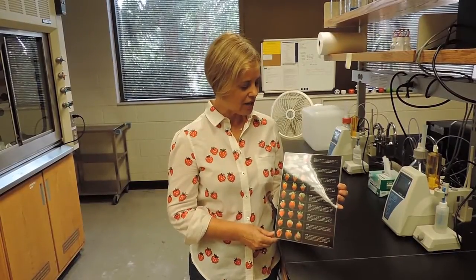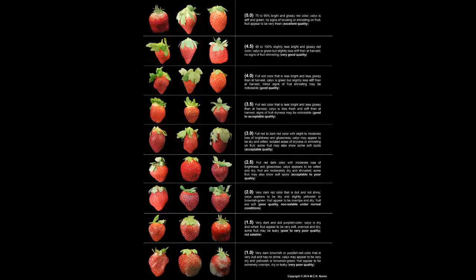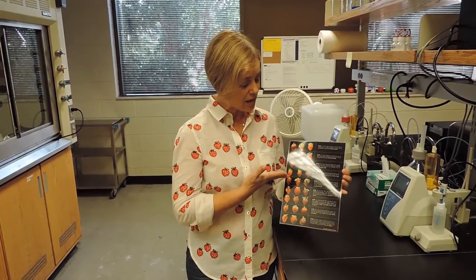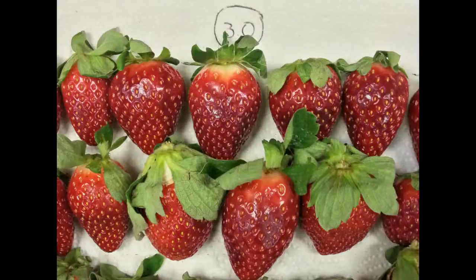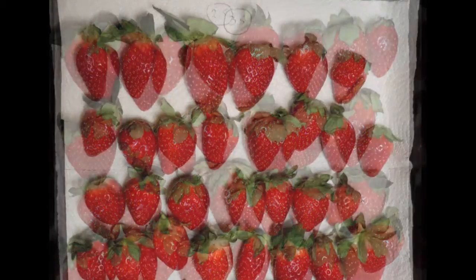Dr. Nunes trained me on how to do the quality analysis in the laboratory, and then we took the chart to the field and the distribution center. The strawberry quality chart shows pictures of strawberries along with descriptions and a value. The value ranges from five to one, where five is optimum quality for freshly harvested strawberries and one represents strawberries that are unacceptable due to decay, bruising, or leaking. A value of three is the limit of acceptability, where strawberries still look good and are acceptable for sale.